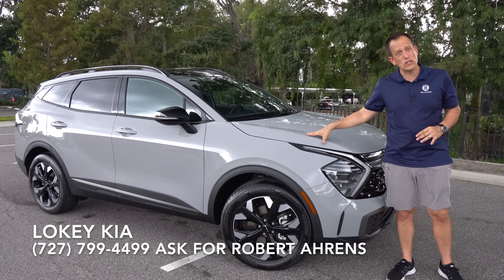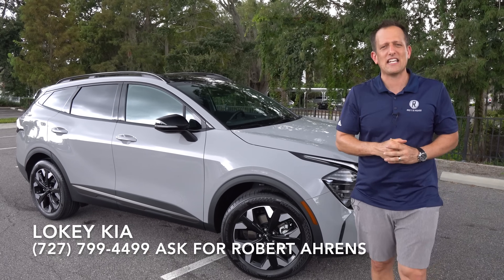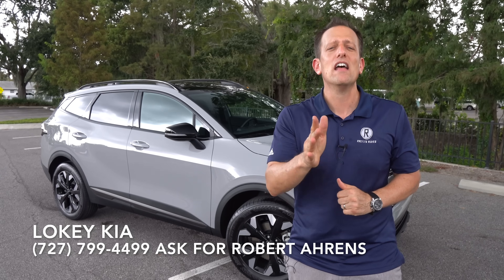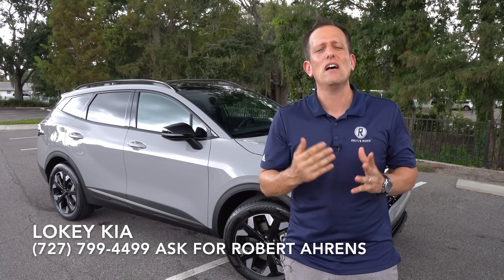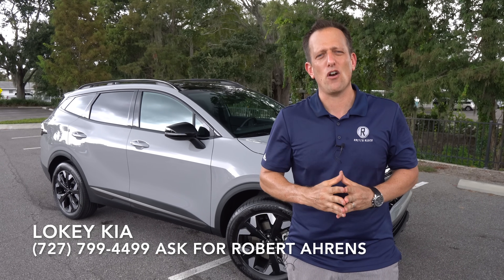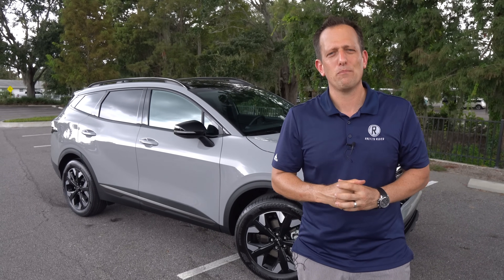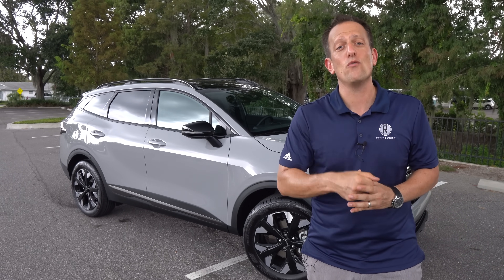Let me know what you think — are you going Sportage, or are you going Honda CR-V? Let me know down in the comment section. If you're new to the channel, hit that subscribe button — I promise it's worthwhile coming back for more. If you are a subscriber, thank you for being part of the Rady's Rise family. None of this would be possible without Stephen Flood — show him some love in the comment section. And just like always, guys, I'll see you on the next ride.